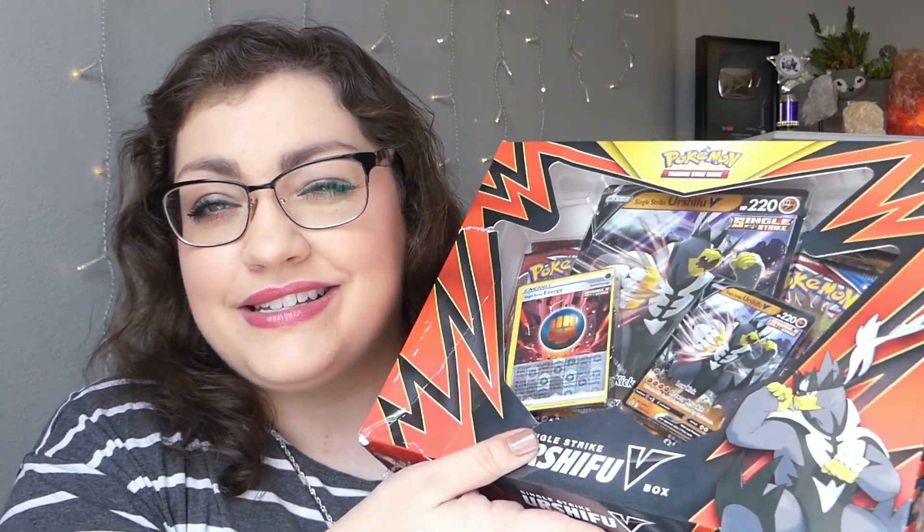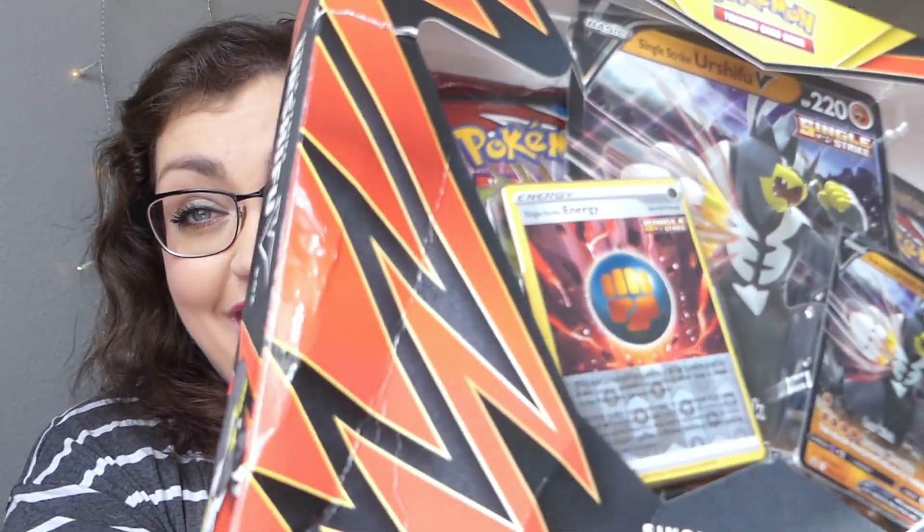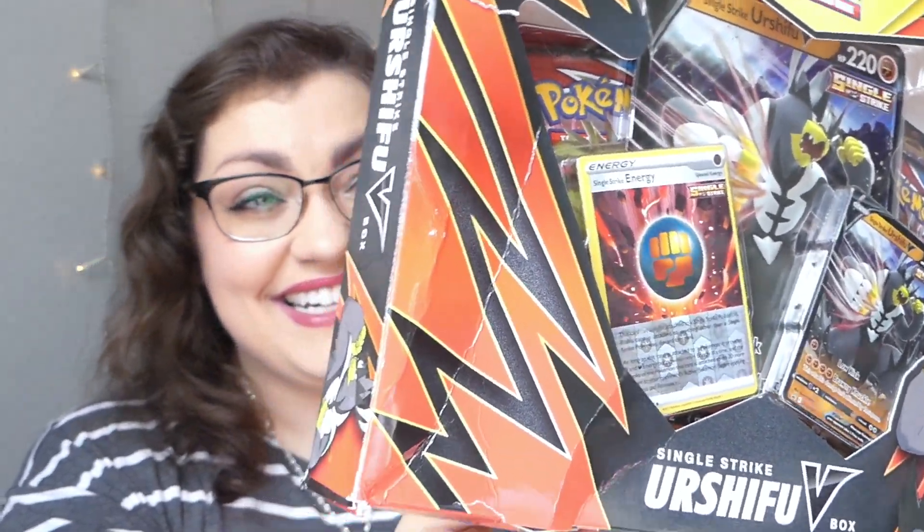I just feel like you only get four packs of cards in each one of these, so I figured we would bulk up the video. This box got absolutely annihilated in transit.